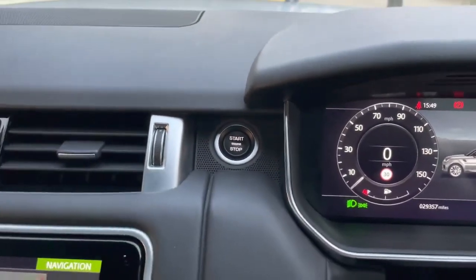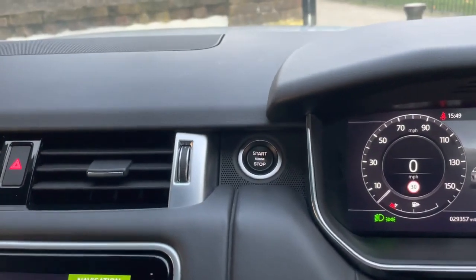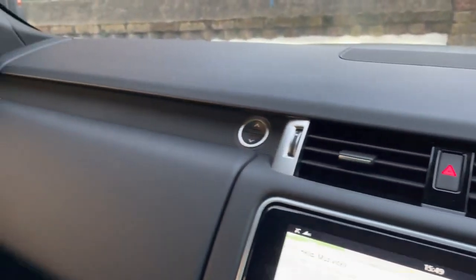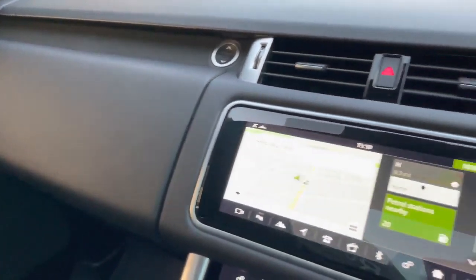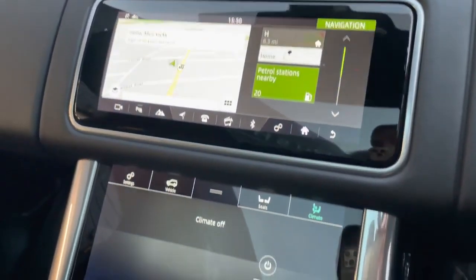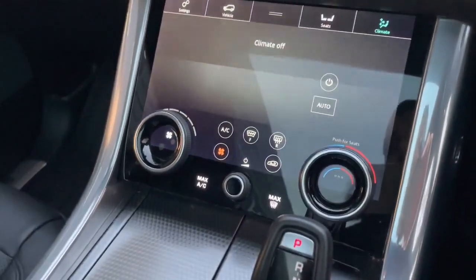Start stop button just there, so it is keyless go — the key is currently in my pocket and I'm able to turn the car on and off. As I mentioned, the ghost alarm — I will show the new keeper the ghost alarm before they drive away. It is a big thing, very nice to have one of them, and it does give you that peace of mind.